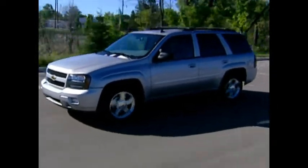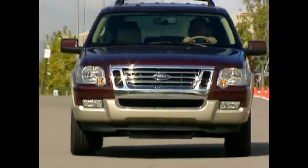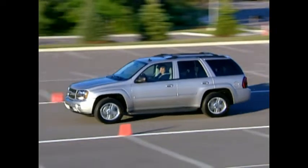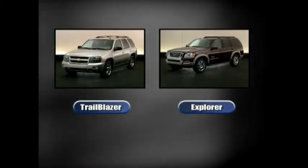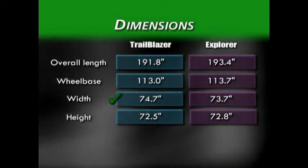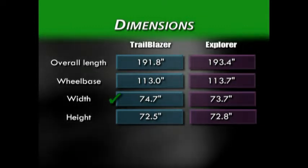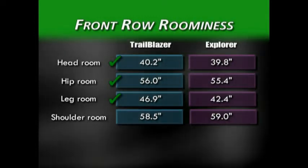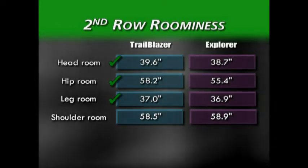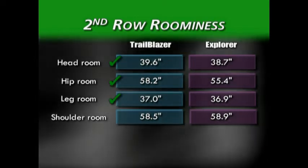Vehicle dimensions are a great way to tell the difference between competitors, and what looks like just a little bit can translate to significant differences in capability, handling, interior roominess, and overall feel. On the exterior, Trailblazer and Explorer are extremely close, with dimensions that often differ in tenths of an inch. However, the slight edge Explorer has in exterior dimensions doesn't translate to a roomier interior — Trailblazer comes out the winner in three categories, with a significant emphasis on four-plus more inches of leg room. In the second row, Trailblazer again wins, this time with a significant difference in hip room.